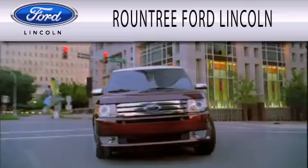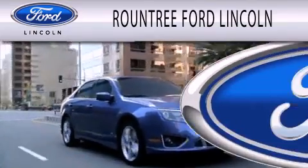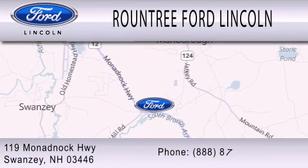Roundtree Ford Lincoln is dedicated to doing everything possible to ensure that the experience you have selecting your next vehicle is as pleasant as possible. We are located at 119 Monadbach Highway in Swansea.